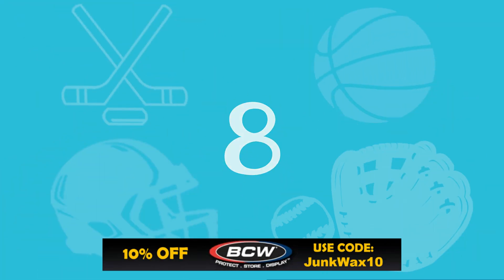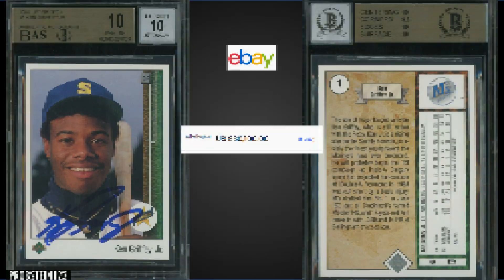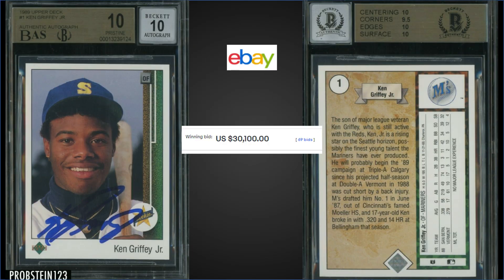In the number 8 spot, from 1989 Upper Deck, we have the Ken Griffey Jr. autographed rookie card, graded Pristine BGS 10 with a 10 grade for the auto. This card sold on eBay for $30,100. Subgrades were 10 for centering, edges, and surface, and then 9.5 for corners.